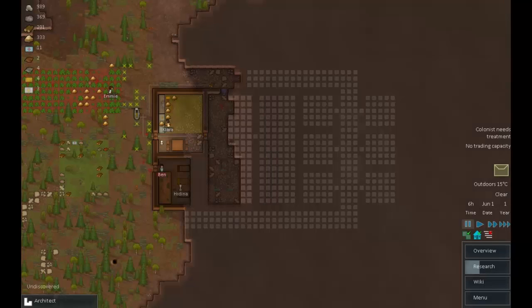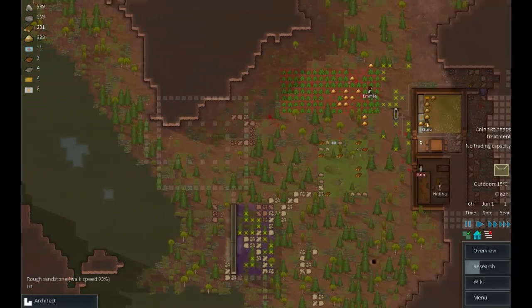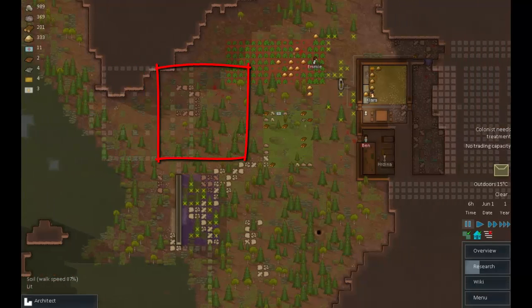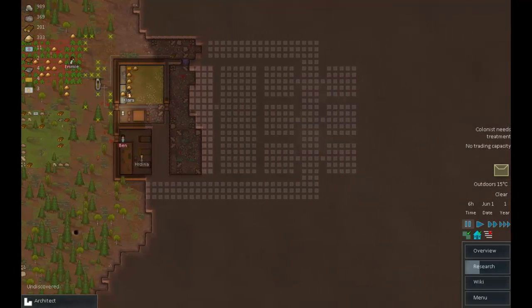Hello everyone and welcome back to RimWorld. I've taken a little bit of time between episodes to lay out some plans. First, I've laid out a wall and a potential killing zone which we shall build up to help protect us against attacks. I've also laid out more of my intentions for this internal area — the area being dug out will be used as a massive freezer to store stuff up for the winter.